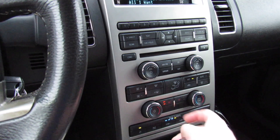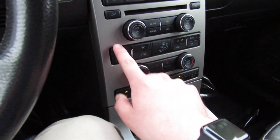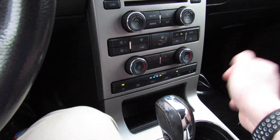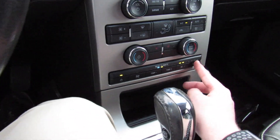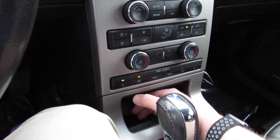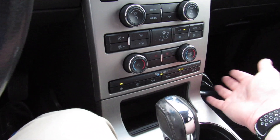Dual-zone automatic climate control down below, as well as dual-stage heated seats for the driver and passenger. Fan speed, all your different zones, and your temperature for the driver and for the passenger. Down here, all of your rear climate controls — very simple to use. You can also turn them on and off, as well as lock the controls from up front.